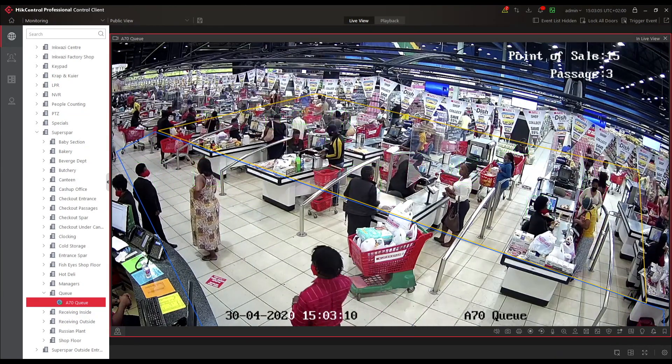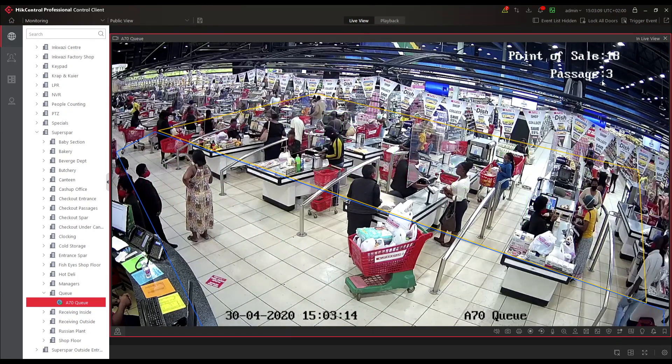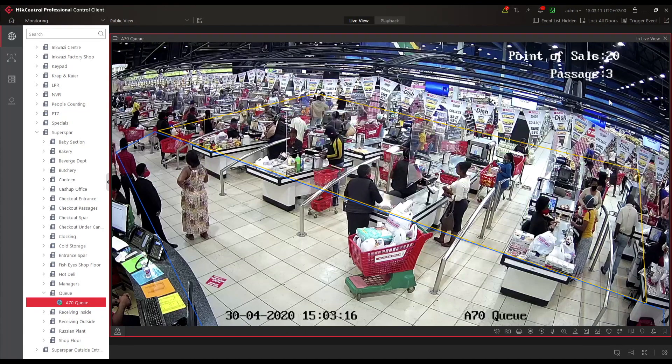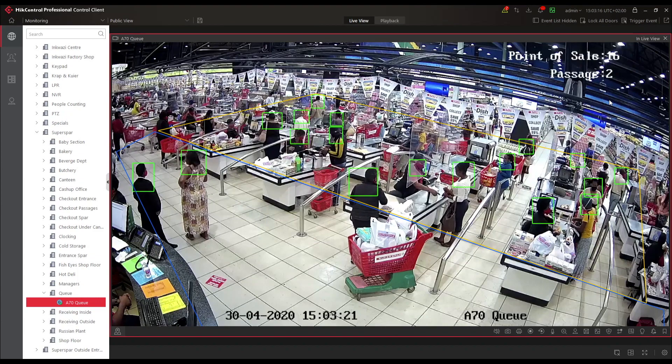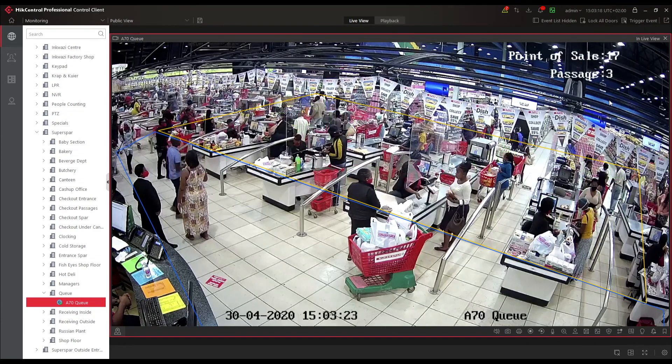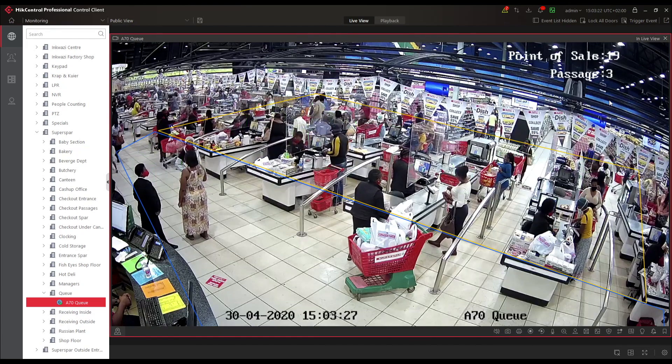On the top right-hand side of the screen it says 'Point of Sale' and you'll see a number incrementing there. As you can see, goods that are put on there — that's the number of people that are actually under the counter.